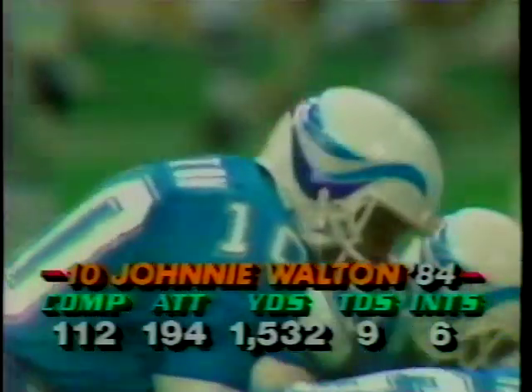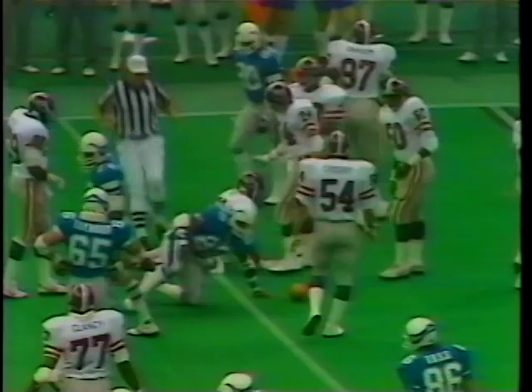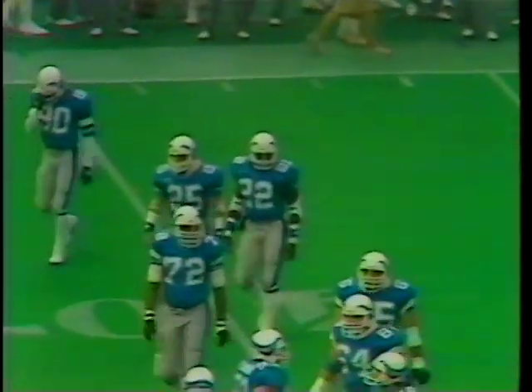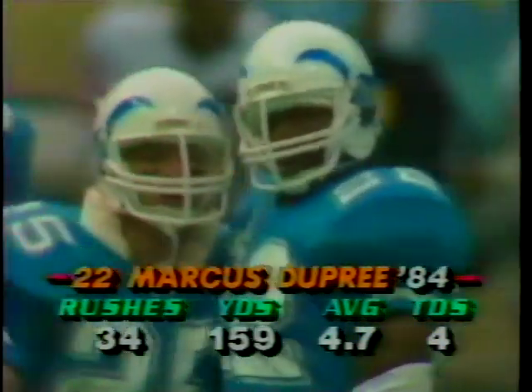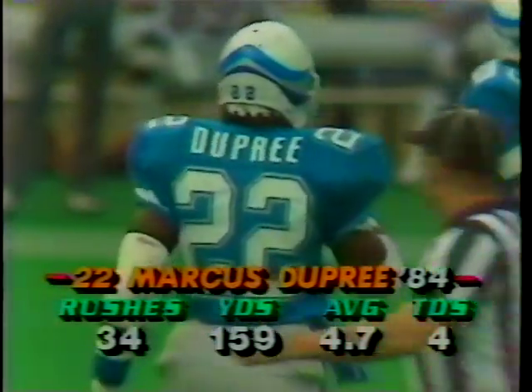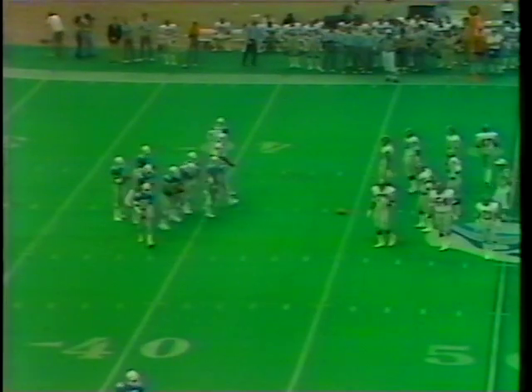9:23, first quarter. First and 10 from the 38. Full house backfield — this is Marcus Dupree. When's the last time Lee Gross' company saw the full house backfield? I think it was Ohio State in 1969. Woody Hayes used to refer to that as the old button-down-shoe offense. I'll never forget a game back in 1968 when the Kansas City Chiefs came out with that formation against the then Oakland Raiders and just demolished them with it.